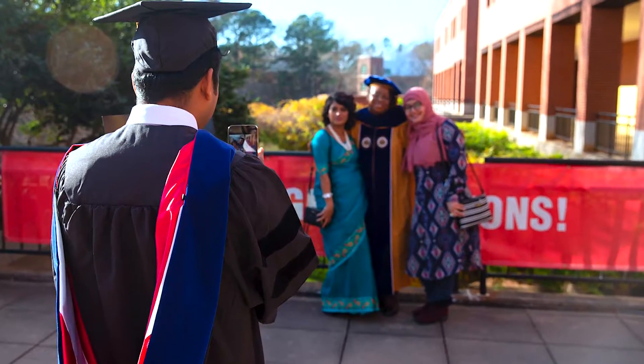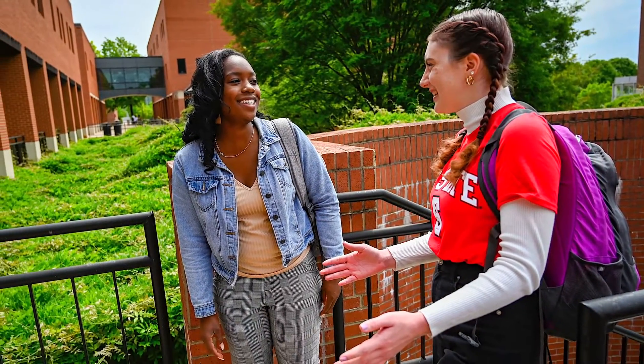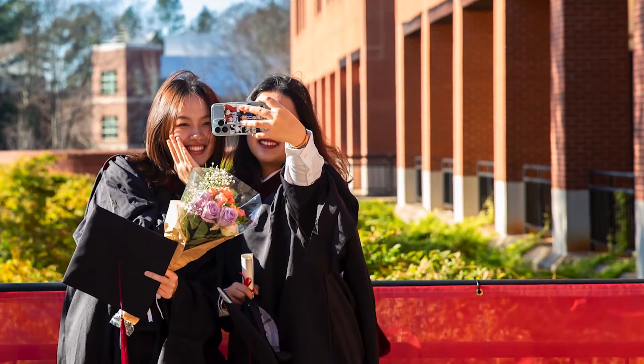We have a lot of international graduate students who come and give us a world perspective on the textile industry as a whole. It's interesting to see how all these students come and bring their own specific set of knowledge.